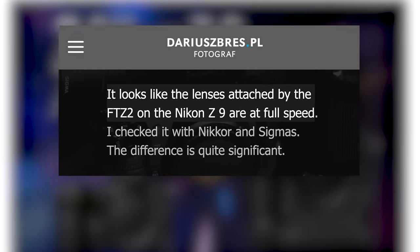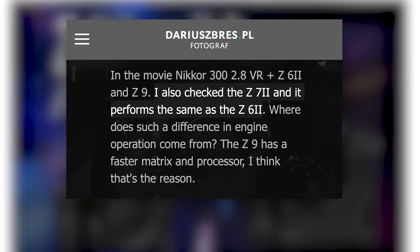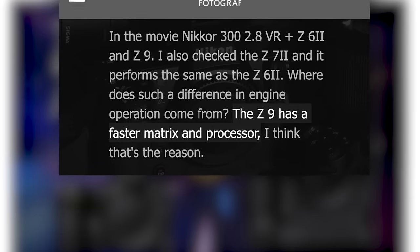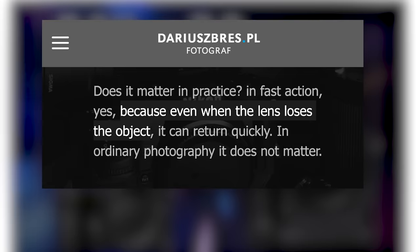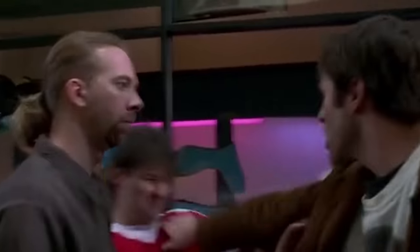It looks like lenses attached via the F-to-Z adapter on the Nikon Z9 are at full speed — the difference is quite significant. The Z7 II performs the same as the Z6 II. The Z9 has a faster matrix and processor, and in fast action it matters, because even when the lens loses the object it can return quickly. Vindicated. Firmware will never fix your Z6 or Z7 II, because it's about the processing power.